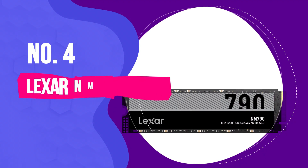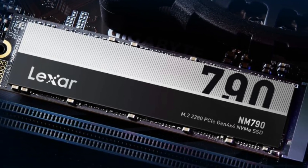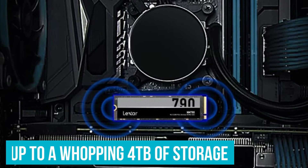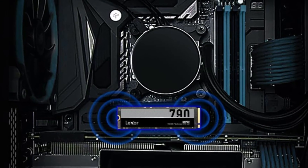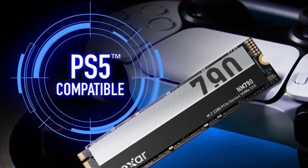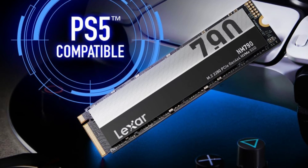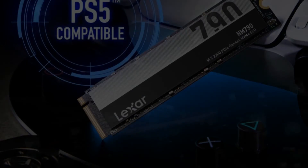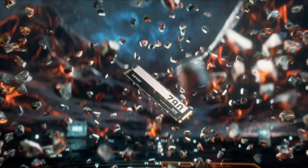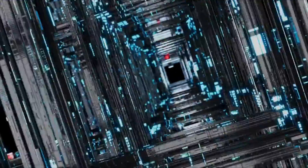Number 4: Lexar NM790. Searching for a significant upgrade in storage space? The Lexar NM790 is your go-to solution, offering up to a whopping 4TB of storage, ensuring that your ever-expanding Steam library has plenty of room to grow. Remarkably, the 2TB model is priced just a tad above what some 1TB drives cost just a year ago. When it comes to value for money, the 4TB version stands out, often priced under $200 or £185, translating to less than 5 cents per GB.